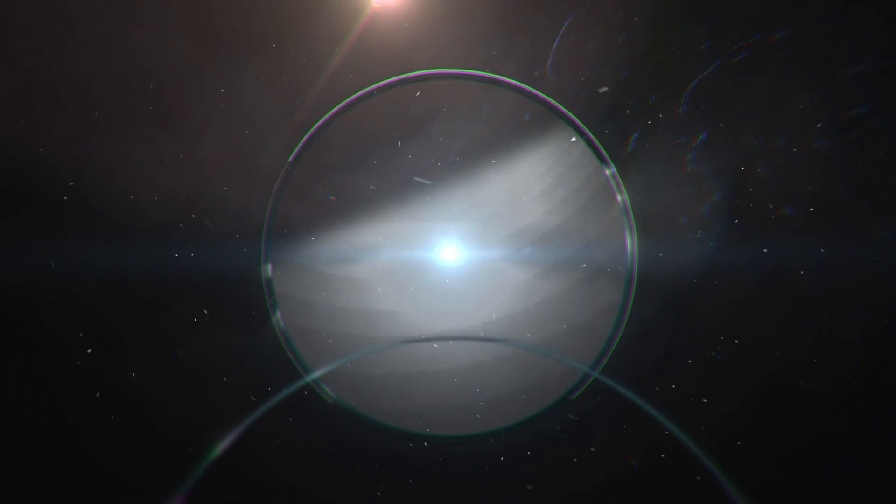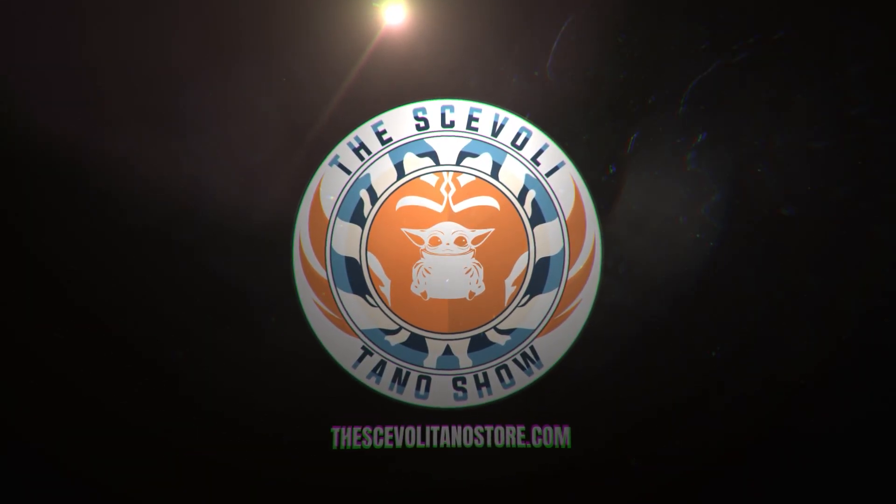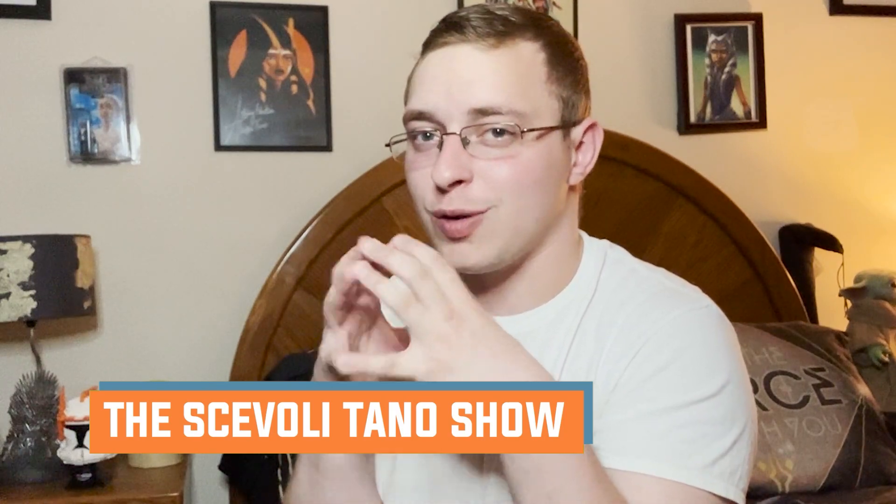What is up everybody! Welcome back to another exciting Clone Wars edition of the Skavoli Chano Show. That's how I roll.